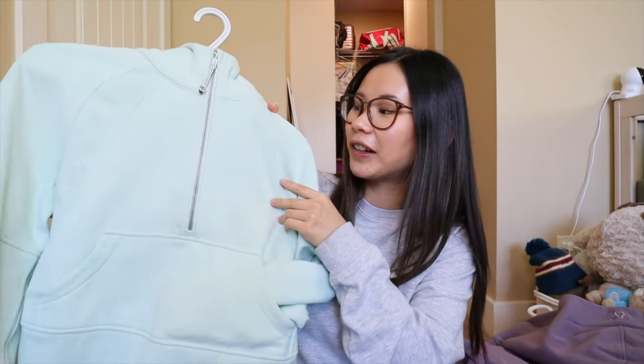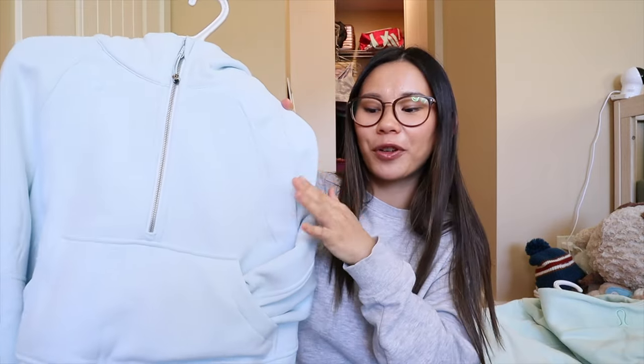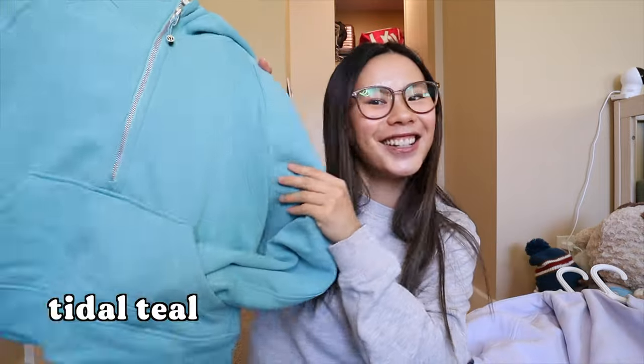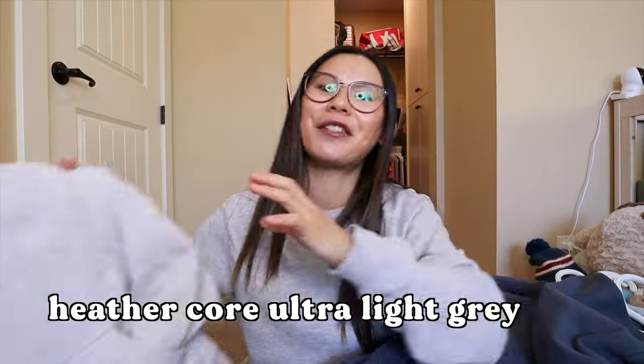This one is Roasted Brown, then we have Velvet Dust, next I have Purple Ash, then Delicate Mint — I love this teal, turquoisey Tiffany blue color. Then I also have Powder Blue, a very pretty baby blue. Then we have Pastel Blue and Tidal Teal. Next is Iron Blue. And maybe my favorite is the Heathercore Ultra Light Gray. So that is everything I have for the scuba half zip hoodies. As you can tell, this is my favorite style because I have the most in it — they make the most colors in this style as well.